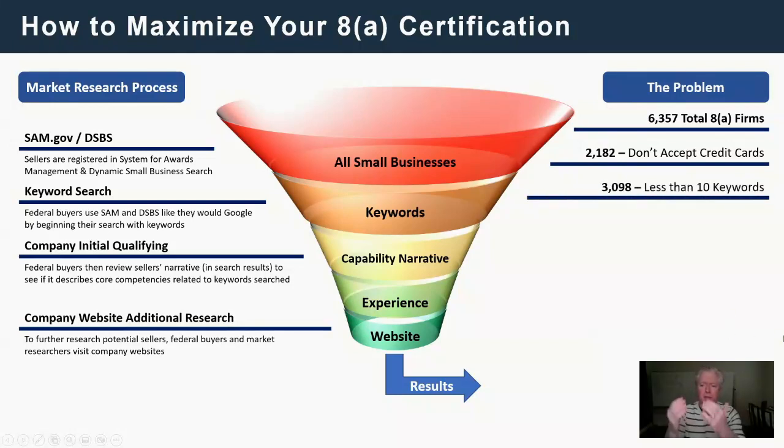Out of the 6,000 8A firms out there, 3,000 are using less than 10 keywords. When the government looks for a seller like you, they use keywords primarily. In the DSBS small business profile, you have 25 keywords available — but half of 8A firms are using less than half of them. If they search for RMF or risk management framework but you haven't included those terms, they won't find you. Use all 25 keywords: put in cyber, risk management framework, RMF — all the variations.